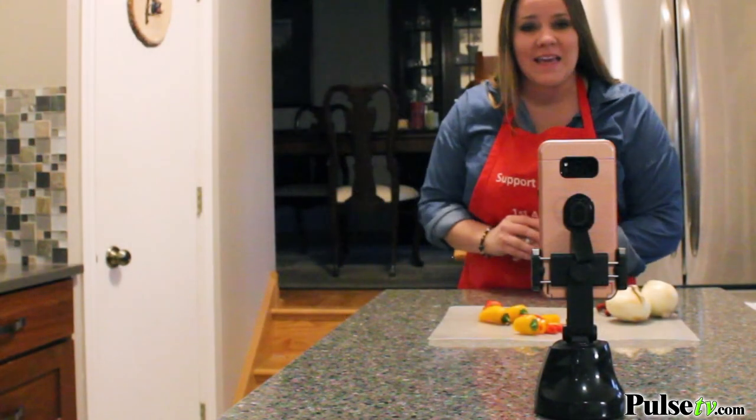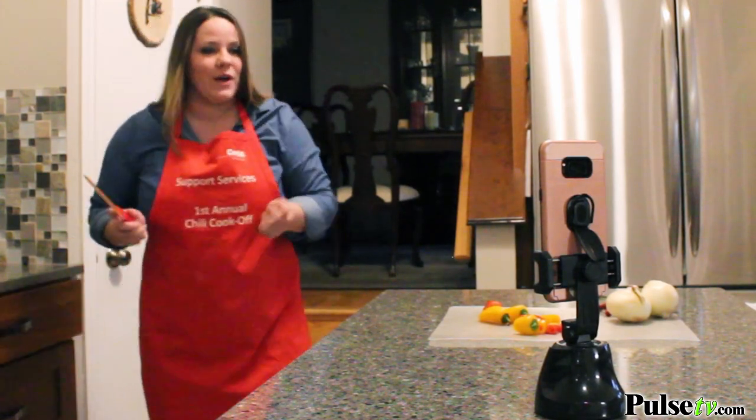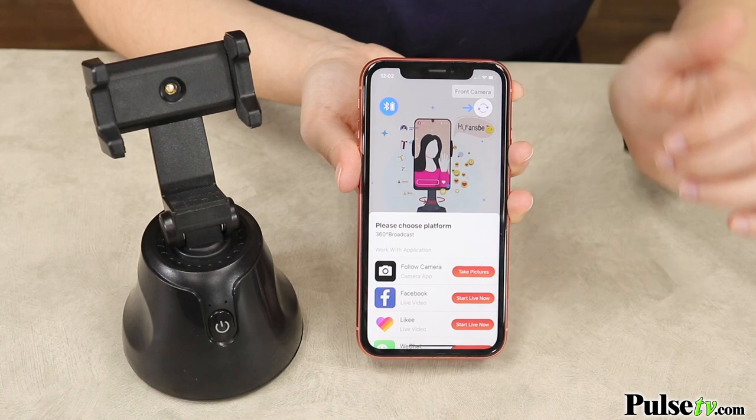What I absolutely love about this is it's completely wireless. It actually takes three AA batteries. So once you pop those batteries in, you download the app, connect it to your phone, and you're completely ready to go.